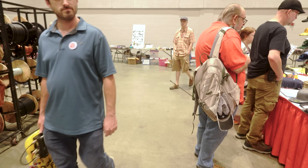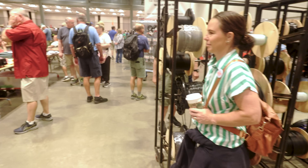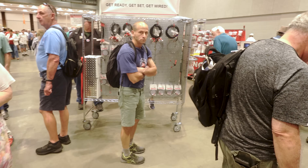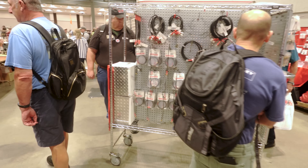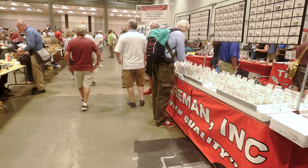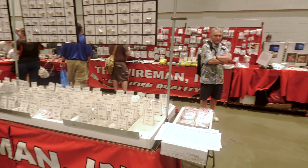Here in the flea market, we'll start off with Wireman. Wireman's at every ham fest pretty much. If you're having a yard sale, I think the Wireman would show up.